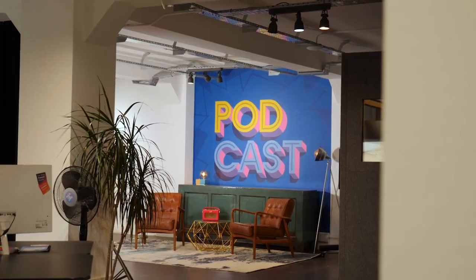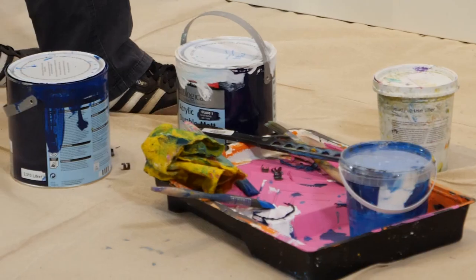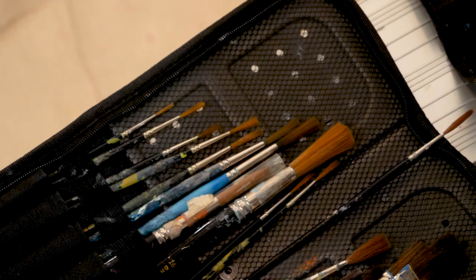Hi, it's James here from podcast.co and radio.co, and I'm here with Michael Wiley, a local artist from Sketchbook Design who's been in the office for the last two or three weeks doing these wonderful murals.